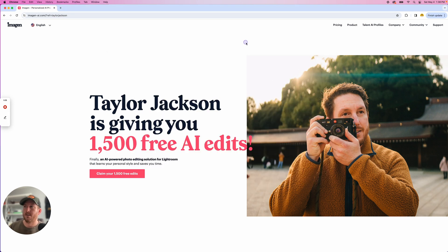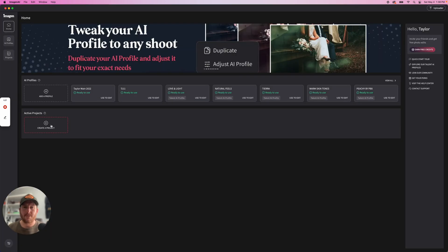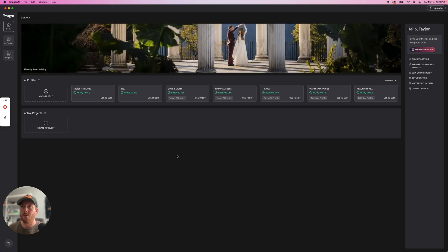If you're interested, I got 1500 free edits for you here to get started with Imagine — if you're not yet editing with Imagine, I recommend you do. It's also a full standalone system for culling now and you make selects within the Imagine app, which I'm going to show you. Let's see how the new culling studio app works as well as how long it takes.